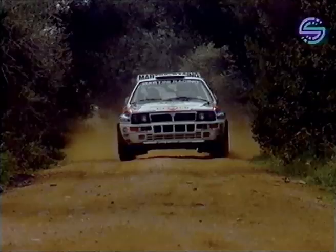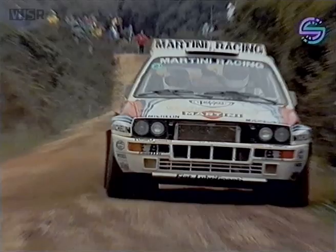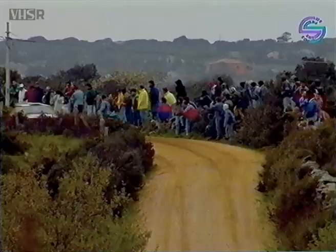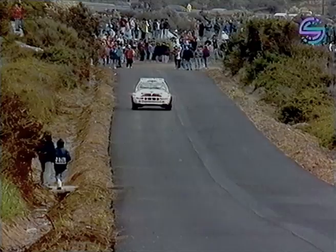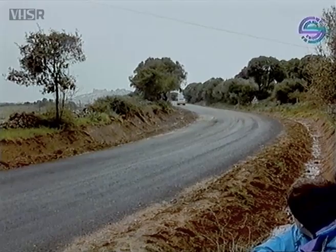Meanwhile, at the head of the field, it's Didier Aureol extending his lead, and even his teammate Andrea Aghini can't do anything about it. Aghini is right on the ragged edge, using the full width of the track, but forced to settle for second place behind the flying Didier Aureol. At the moment it's Aureol, then Aghini, then Gianfranco Cunico in the Ford Sierra Cosworth. Lancia driving as fast as necessary and as spectacular as possible.